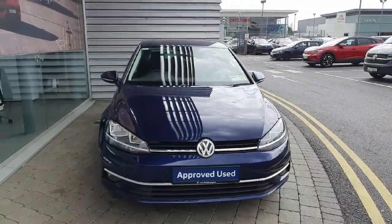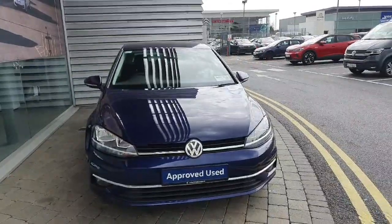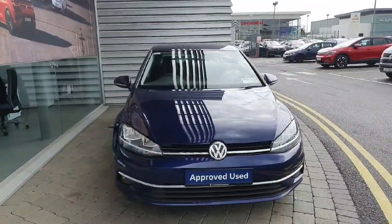If you are interested in this Highline Golf and would like to drive it, don't hesitate — give us a call at 01864 7704.